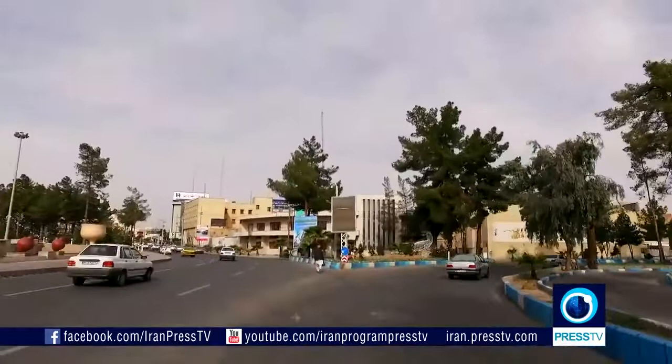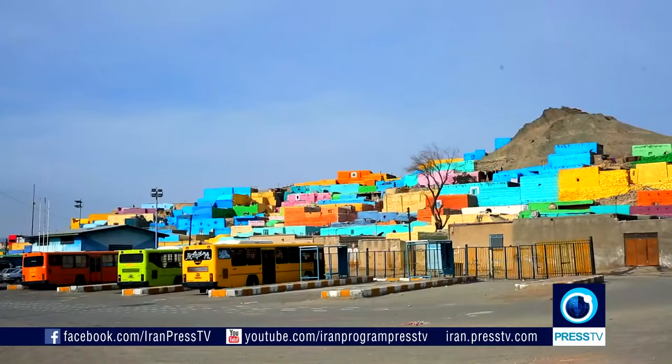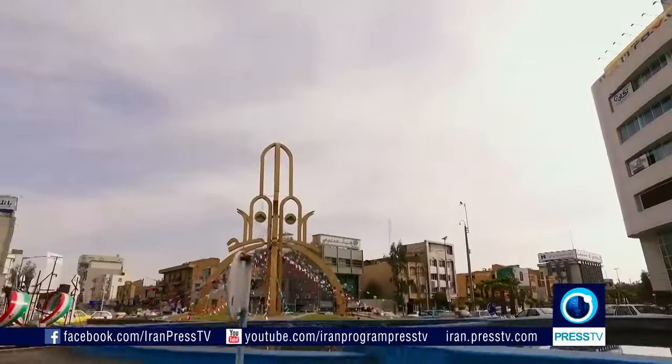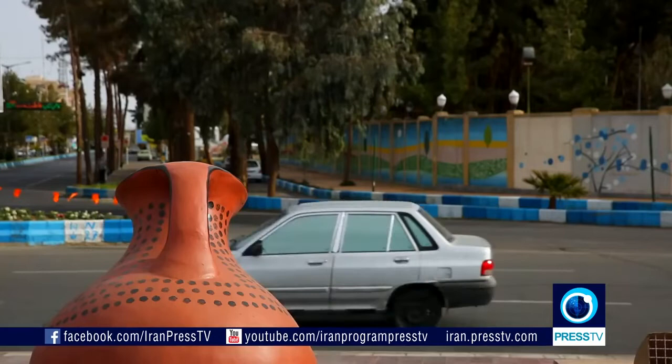There was once a small county called Dozdab, which in Farsi means water thief. This was because the land absorbed every single drop of water that fell on it instantly. 70 years on, that small county has expanded and become the center of the province of Sistan and Baluchestan. It is now known as Zahedan and is one of the youngest commercial and cultural provincial capitals in Iran. There are many roads that connect Zahedan to nearby towns and cities, and routes that connect it to two of Iran's neighboring countries: Pakistan and Afghanistan.